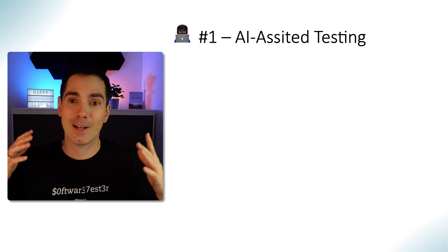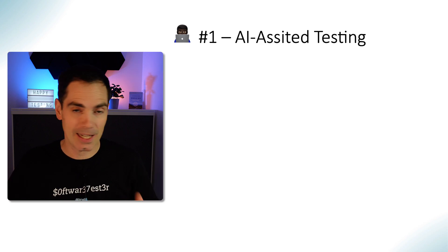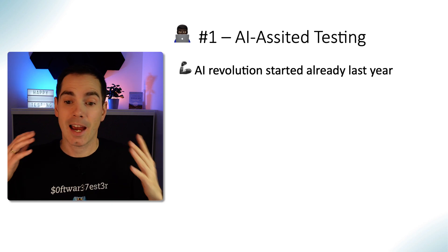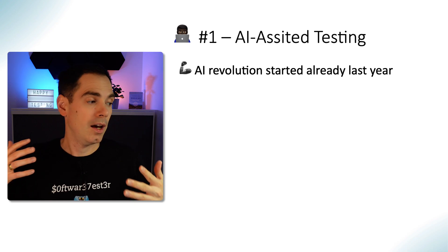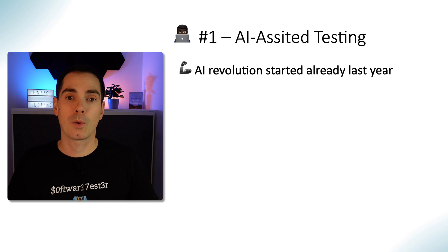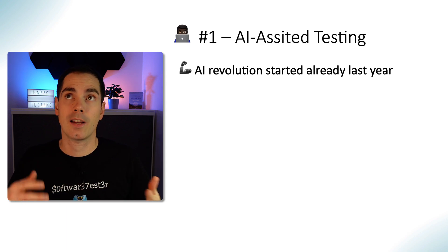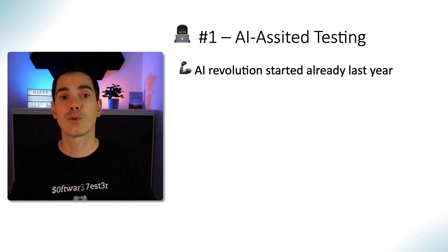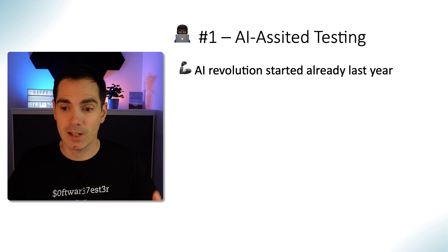The first trend — I bet you all imagined it already — is AI-assisted software testing. Yes, it's coming even more than in 2023. The AI revolution started already in previous years, but last year got a lot of attention because GPT was announced, OpenAI did a lot of great stuff, Google is doing great things with Bard, as well as DALL-E and other services you can use — not only to generate text output, but also images, presentations, and more.